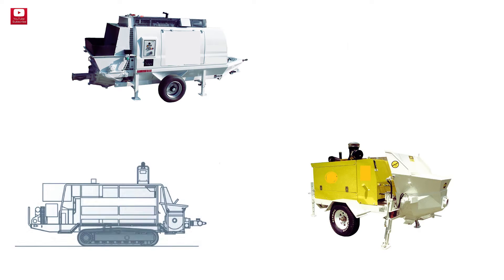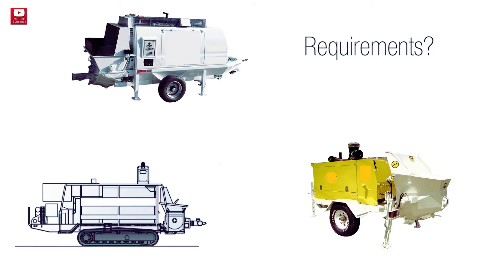Hello and welcome back. In this episode we're talking about concrete pumps used in CFA piling and their requirements.